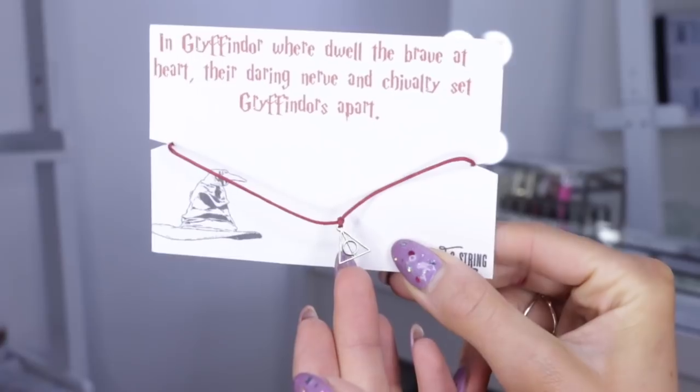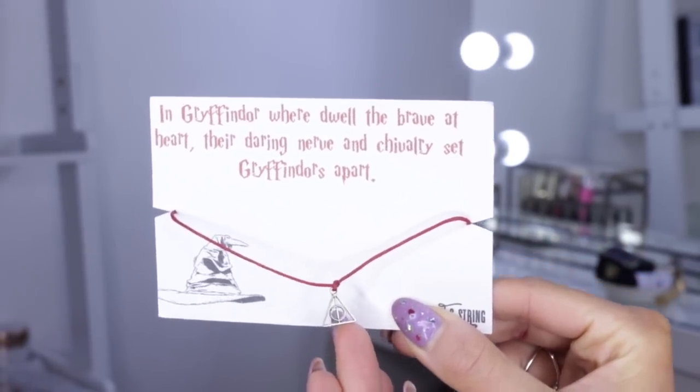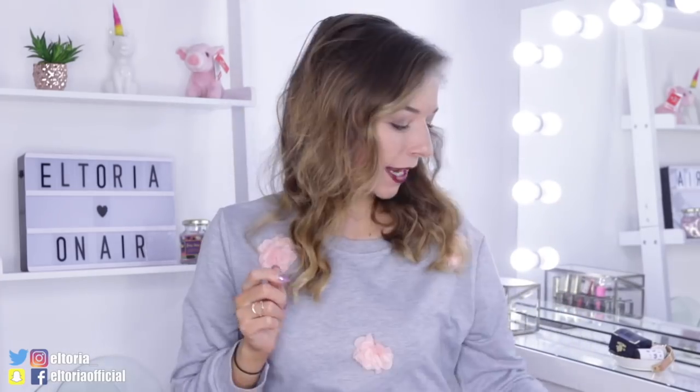Don't go, because I found something else I forgot to show you! It has the Gryffindor quote again — 'dwell the brave at heart, their daring nerve and chivalry setting Gryffindors apart' — and it looks like some sort of bracelet. It's just on red string with a little triangle charm. This would be good as a bracelet or even an anklet. I can't believe I almost missed that!